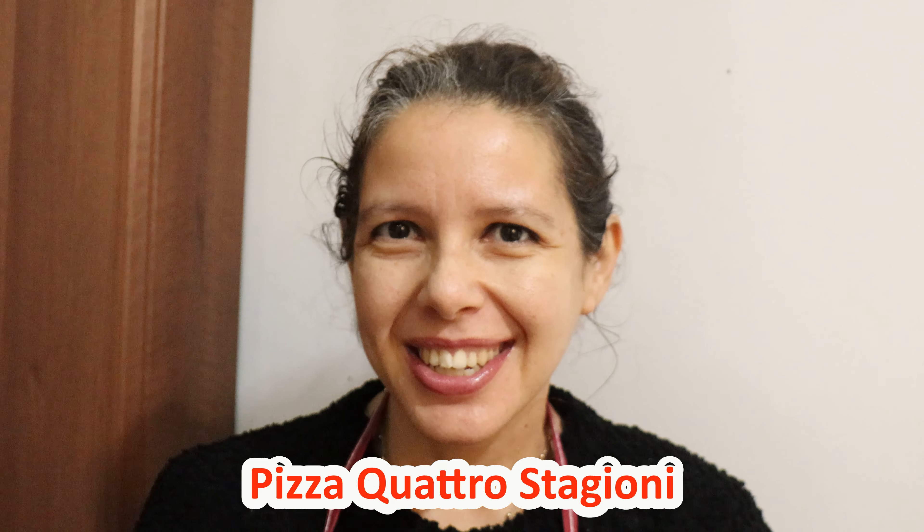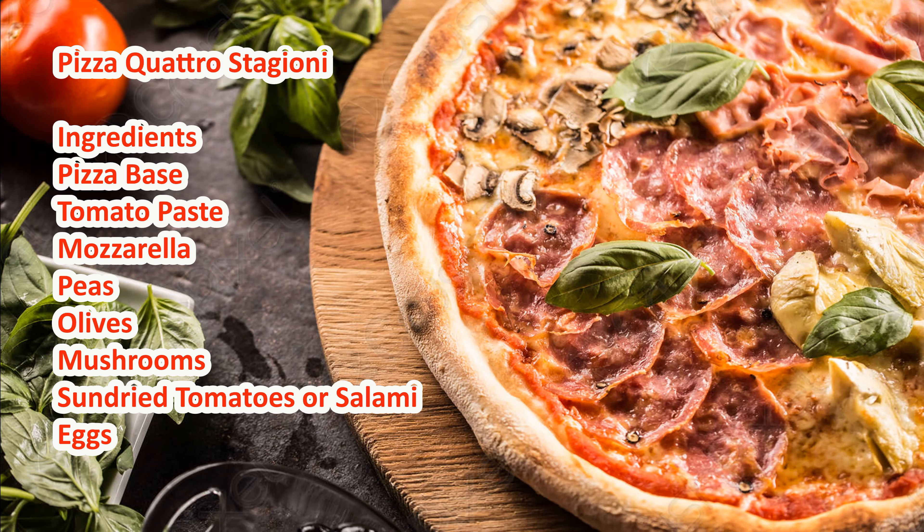Hi, today is pizza day. So guess what? I'm going to cook a pizza, and a really famous one.